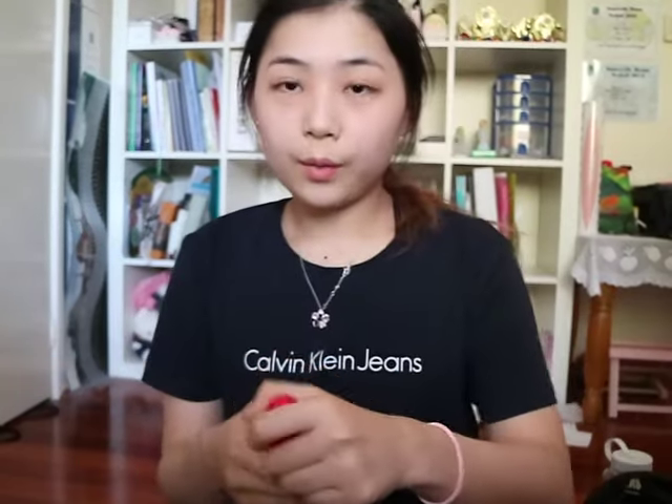I'm grabbing the NYX photo loving primer and just going to squeeze some out into my palm and dab it on the face. I think I put on too much - whoopsies! So fact number one: I'm 18 years old.